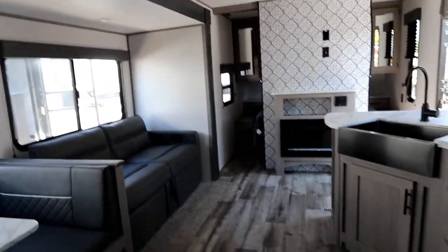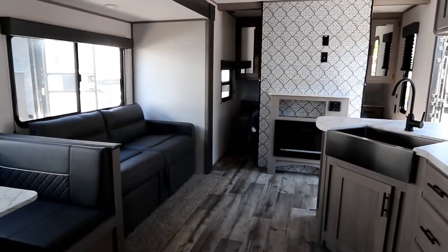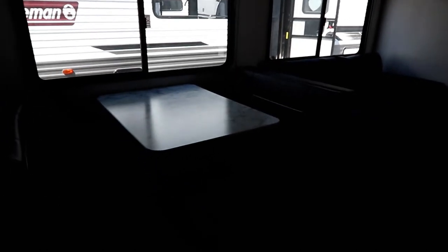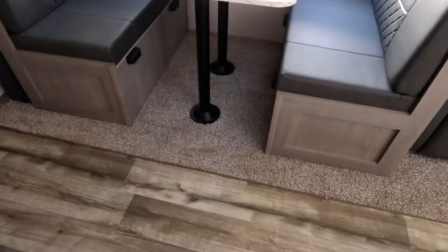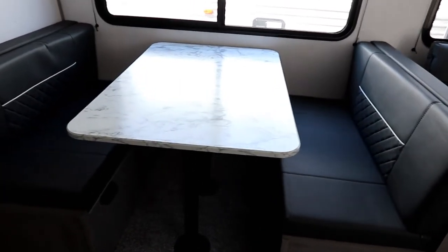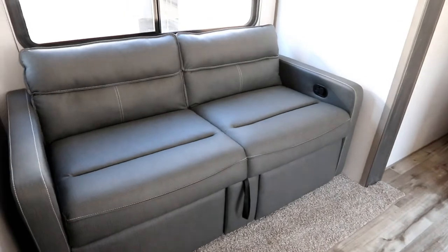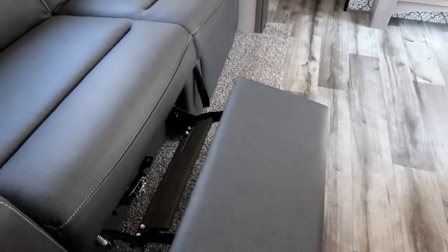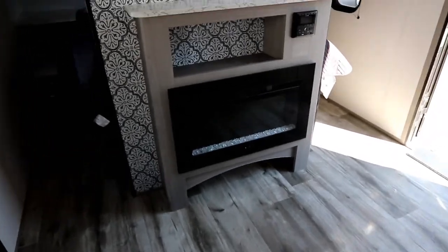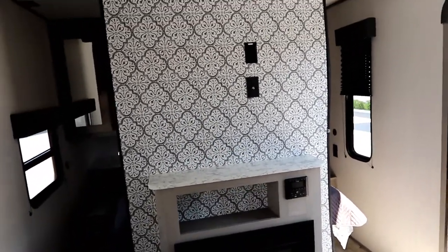The main living area is very spacious with a nice deep slide — about a three-foot slide — so you won't feel cramped even on a rainy day. Large windows let in lots of natural light. There's a good-sized dinette with a very wide table, and a sofa with a built-in footrest, which is a nice touch in all Coleman units. There's also a fireplace up front, and a TV prep location that can be optioned in or installed by the dealer.